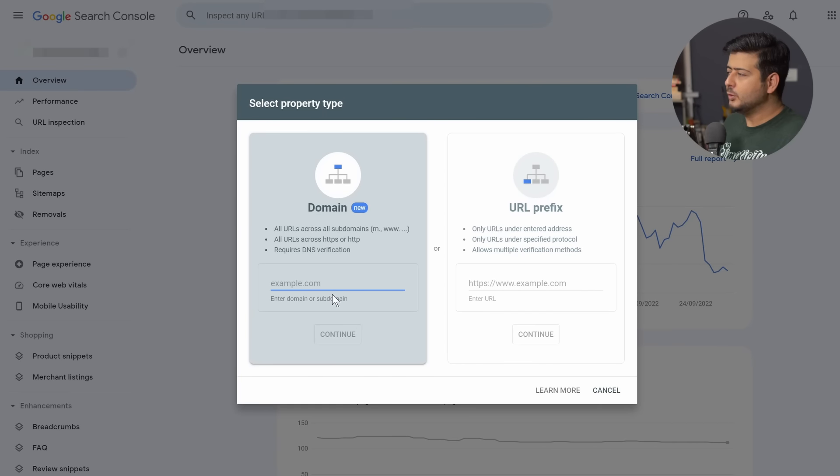There are two options, but just to keep it simple you should use the URL prefix option as it's the simplest to set up. Click right here to activate the input, then type in the complete website URL. I'll paste the URL of the website I've set up just for this demonstration. Once you've entered the URL, click the Continue button.